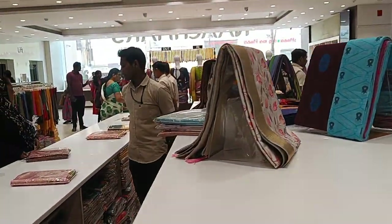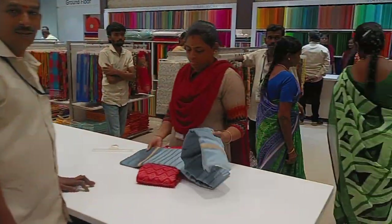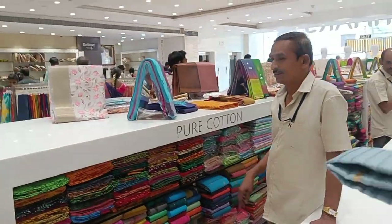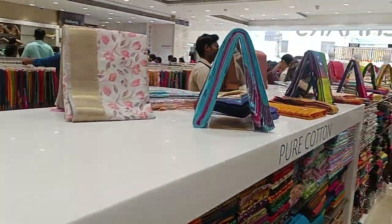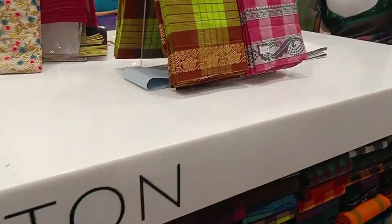Let's see if the collections are special. If you're at Naachiyars, we will see collections in our next collection. Let's see the different collections. Let's see the next collection. First, we have pure cotton sari collection.